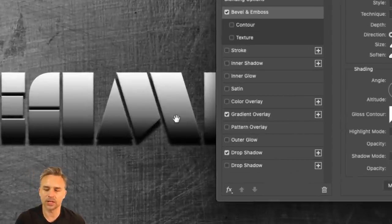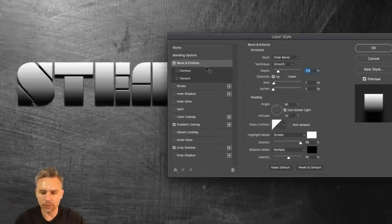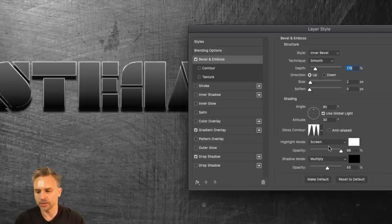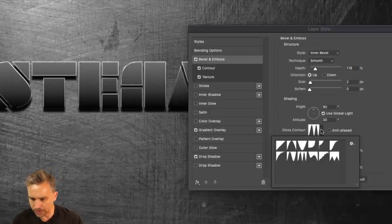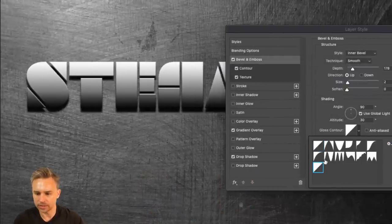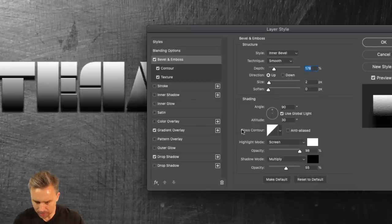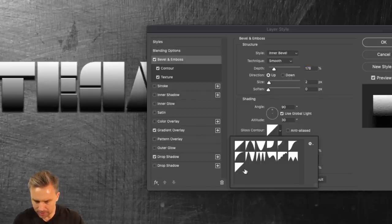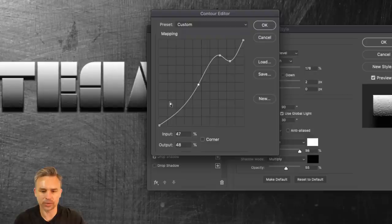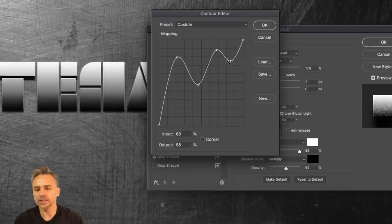Since this is a masterclass, we're going to go beyond a simple bevel and emboss. If you want to make it more interesting when you add bevel and emboss, go into these contours and you'll get some more interesting levels. Let's create a new contour right in here — we can bend and distort it. This is going to make some of the lights really light and some of the darks really dark, reversing some of those, which is why I'm doing this contour.